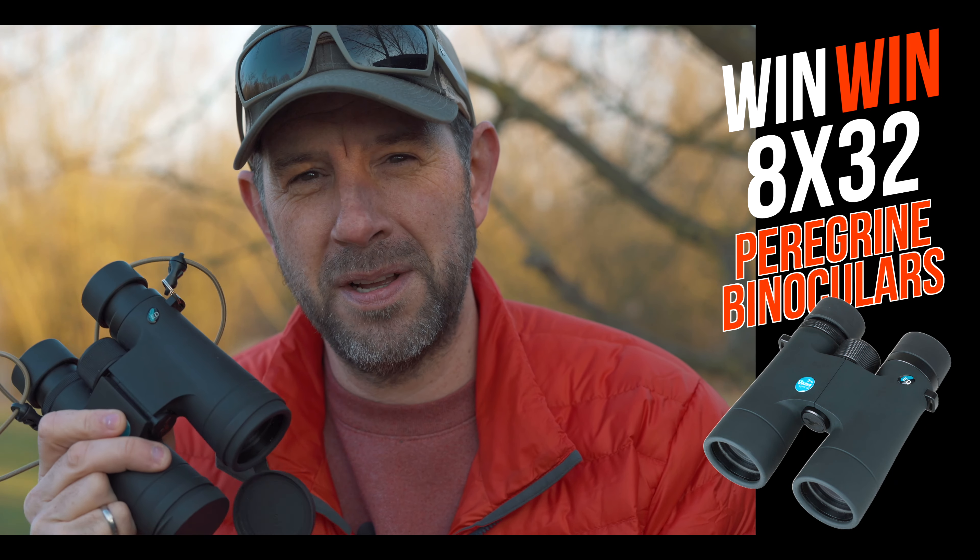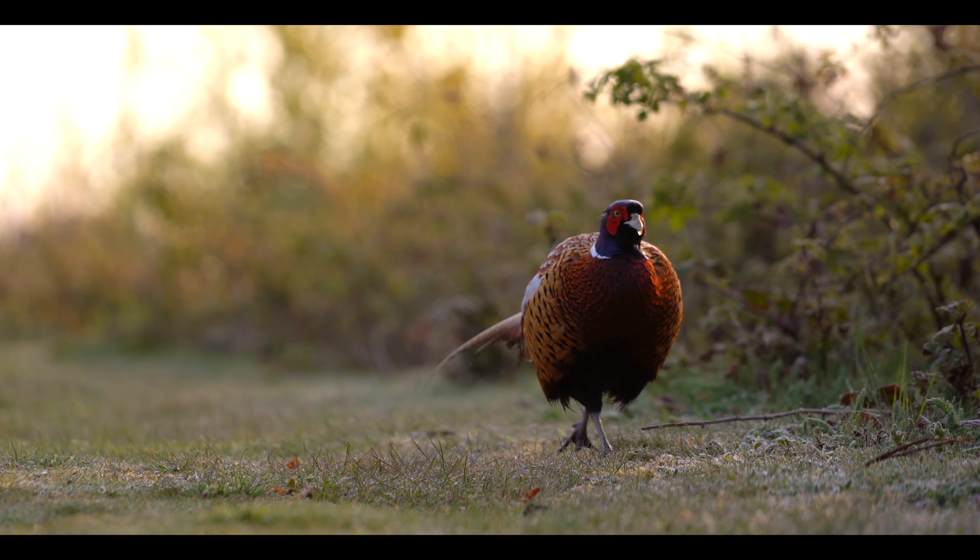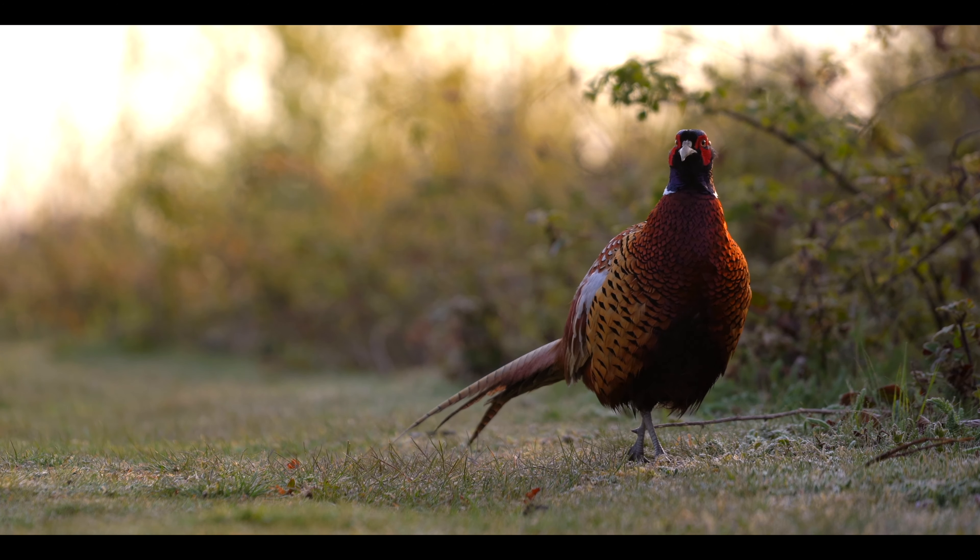Just before I go any further — at the end of this video I'm going to be running a competition to win a pair of 8x32 Peregrines, so stick around!